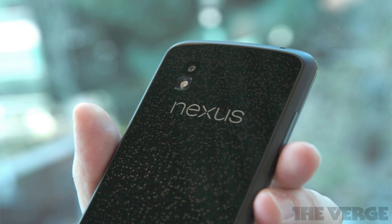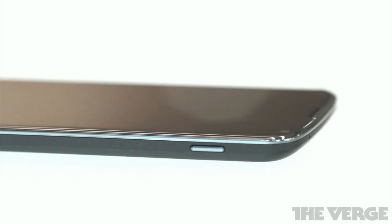The Nexus 4 is built by LG and the phone will feature a 4.7-inch 1280 by 768 IPS display, a 1.5 gigahertz quad-core Snapdragon S4 Pro processor, an 8 megapixel camera and a 1.3 megapixel front-facing camera. Alongside the improved screen and faster CPU, the Nexus 4 has 2 gigabytes of RAM, Wi-Fi, NFC, and Bluetooth with built-in capabilities with Google's latest accessories.